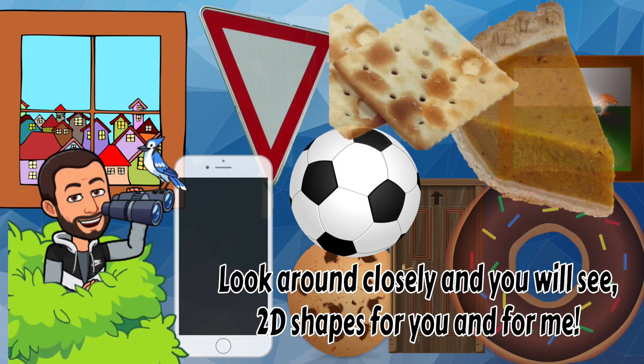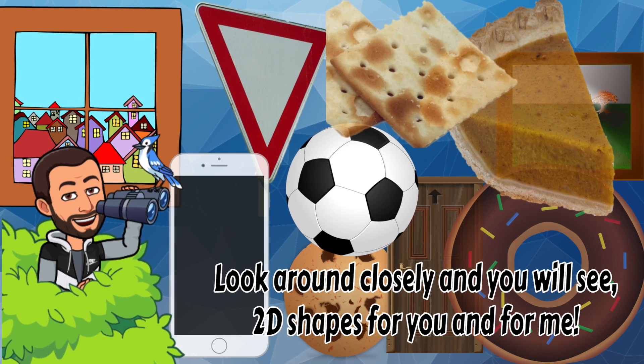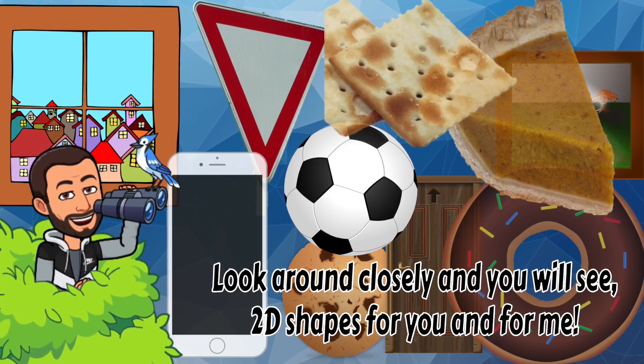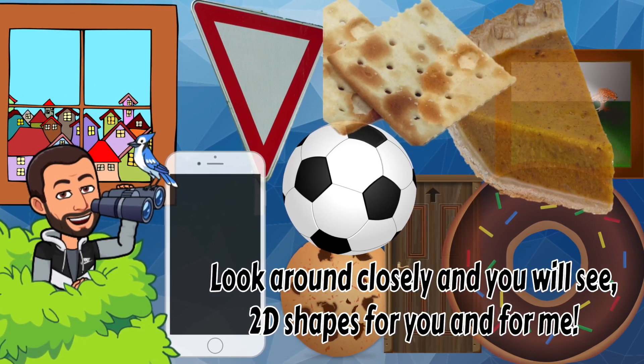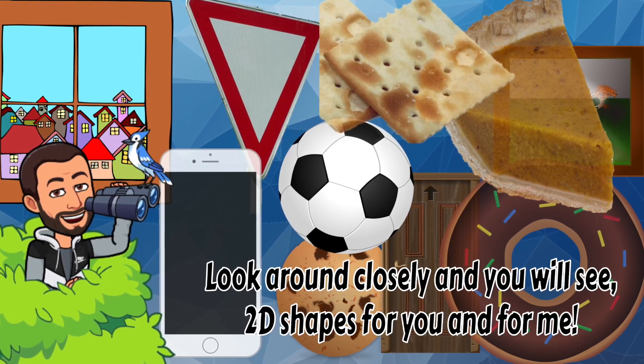Look around closely and you will see 2D shapes for you and for me. Alright, go back in the video and look for the other 2D shapes on the page that we didn't talk about.